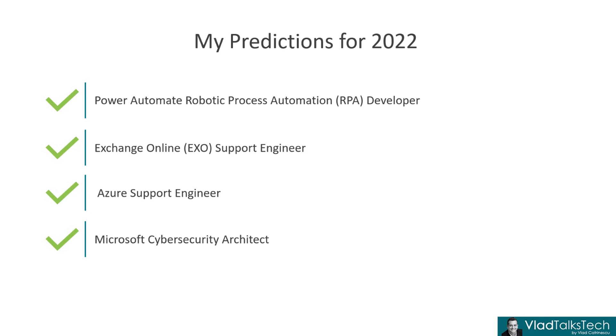So the first four I was right on. However, the last one did not happen. That was maybe a bit more of a stretch, and I hoped it would happen, really. But it did not — a Viva Insights Practitioner. We still don't have any Viva-specific certifications yet. But with all the announcements, I'm sure one of them will come our way. We'll talk more about Viva later.